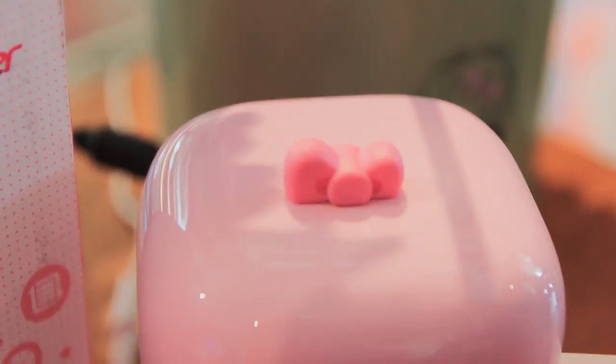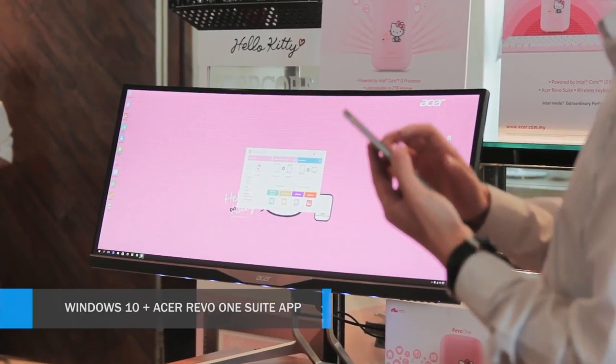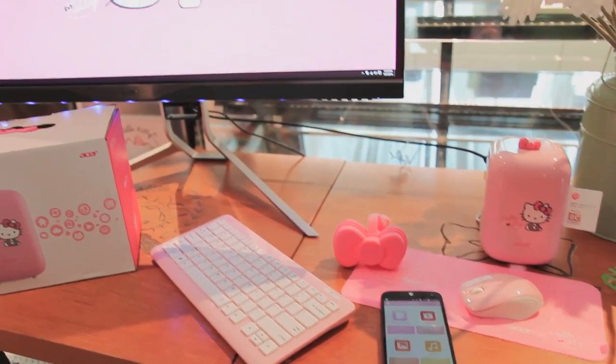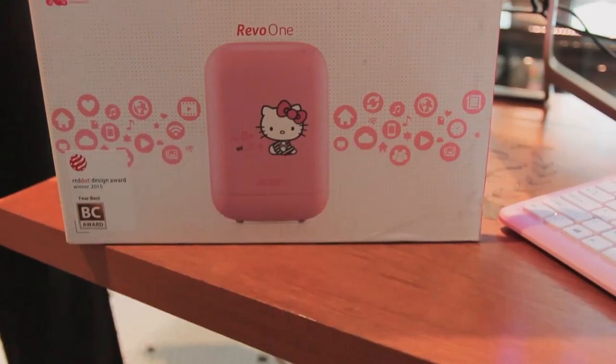On the software side of things, the River One runs Windows 10 and comes with the handy Acer River One Suite app. The app turns your Android phone or tablet into a remote control for the River One. Use it as a touchpad to control videos, music, and photos.